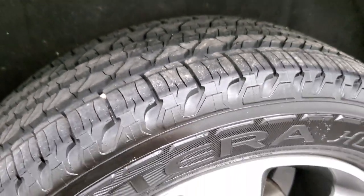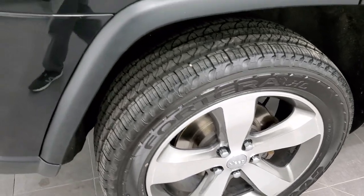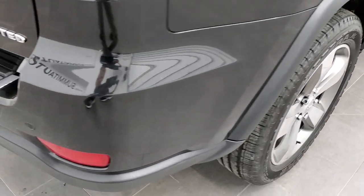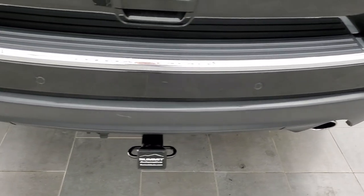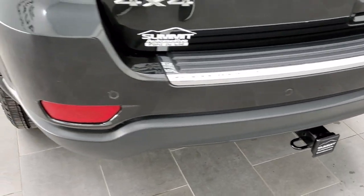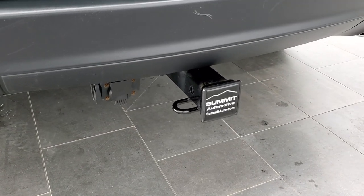Brand new tires on the back as well, and those back brakes look pretty new — not sure if they were put on recently or if we put those on in our shop. As we come around to the back, the rear bumper is in great shape, it does have the backup parking sensors, receiver hitch, and 7-pin wiring back here.